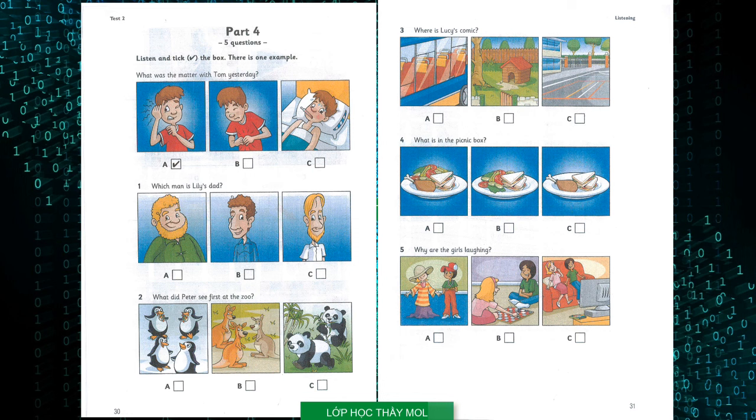2. What did Peter see first at the zoo? Did you have a good day at the zoo, Peter? Yes, thanks. My favourite animals were the pandas. Great. But my sister couldn't wait to see the penguins. We went to see them first. And what were the funniest animals? The kangaroos.